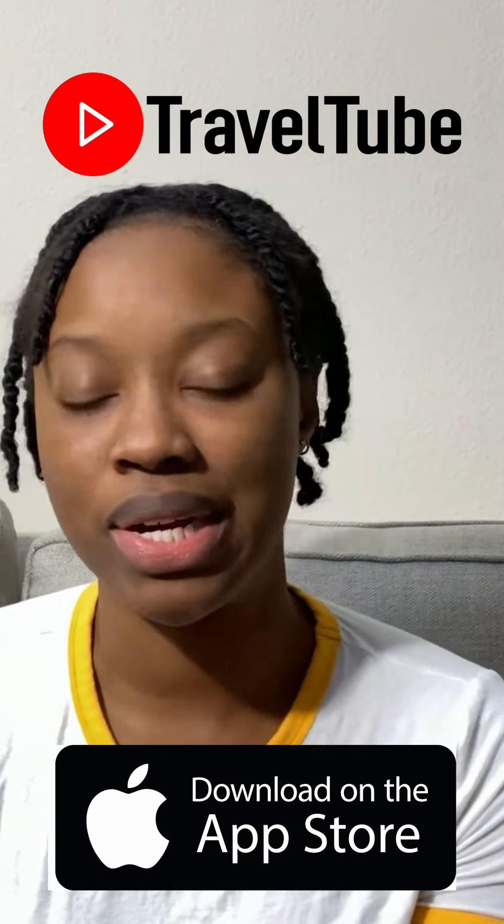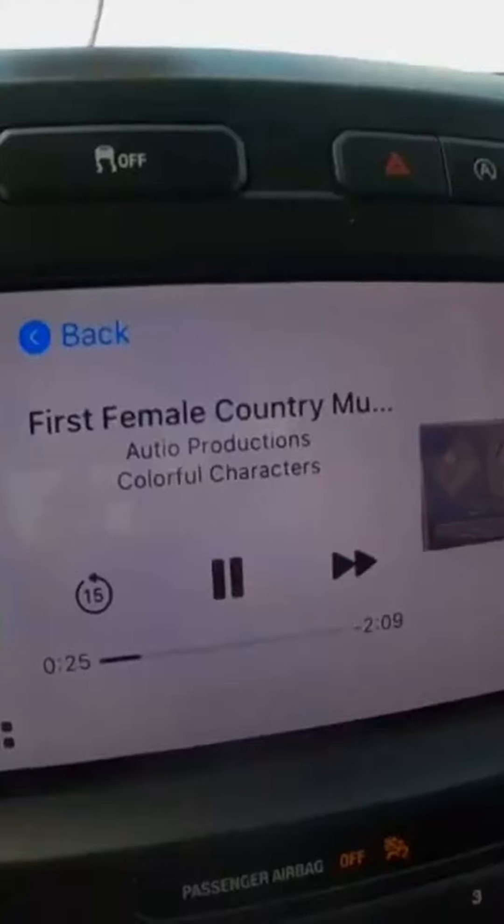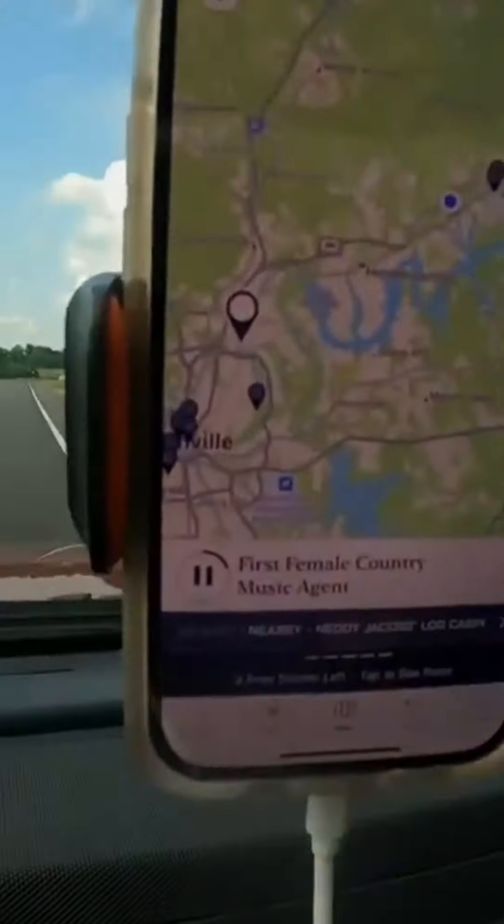The TravelTube app is a free app available for both Android and iOS, and there's no limit to the number of stories that you can listen to. It is perfect if you're driving through a city or town — you'll be listening to all the nearby stories and interesting things along your path as you drive through.